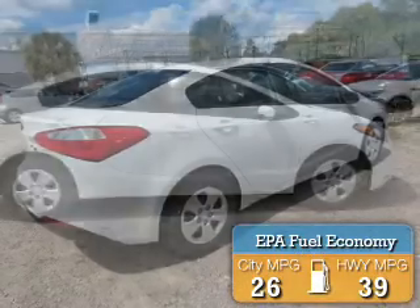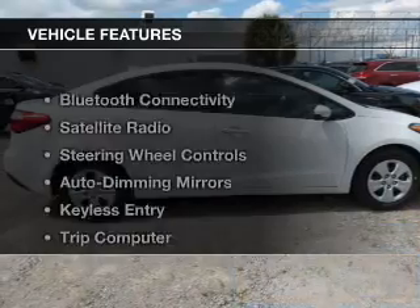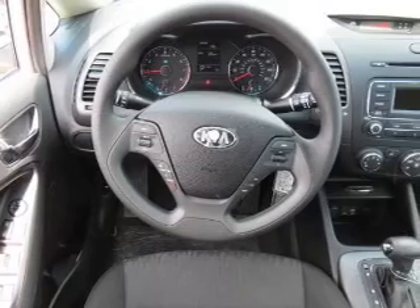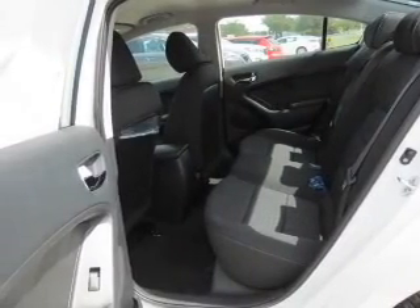Great fuel efficiency saves you money by requiring fewer trips to the gas station. The features include Bluetooth connectivity, a satellite radio, steering wheel controls, auto-dimming mirrors, keyless entry, and a trip computer.